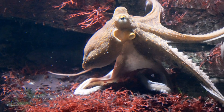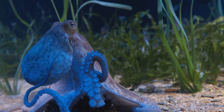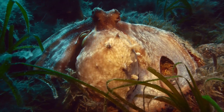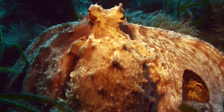Octopuses are amazing sea creatures with eight long arms, each lined with powerful suckers that can grasp and manipulate objects with incredible precision. They are like underwater chameleons, changing their appearance in a flash. This camouflage ability is not just for hiding — it also plays a role in communication and hunting.